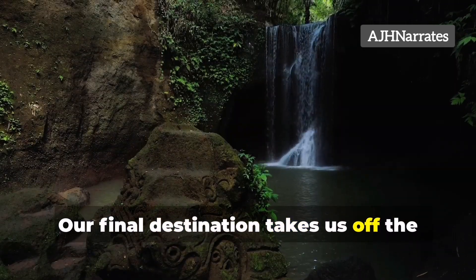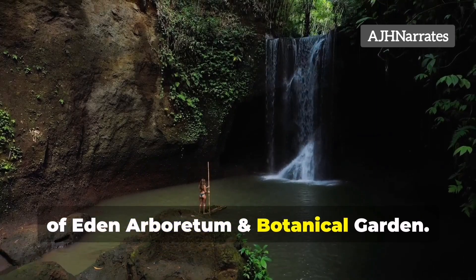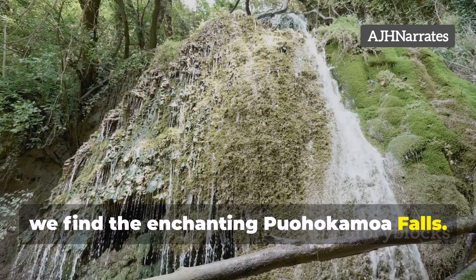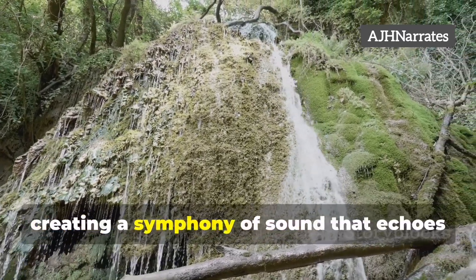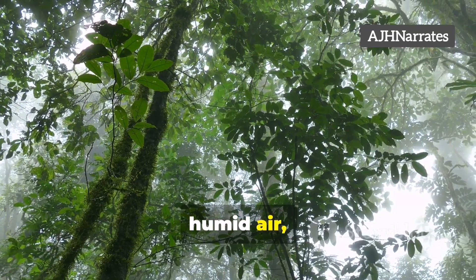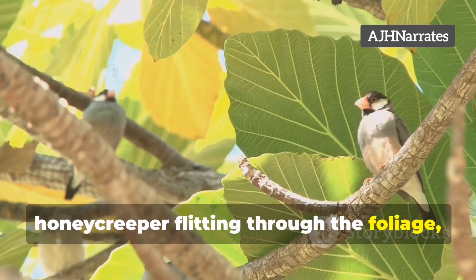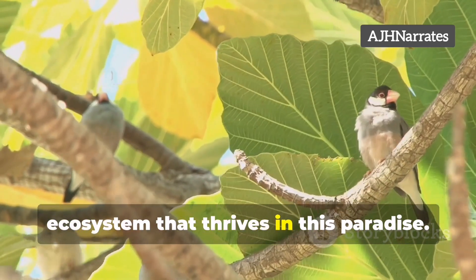Our final destination takes us off the beaten path to a hidden gem tucked away in the Garden of Eden Arboretum and Botanical Garden. Here, amidst a lush rainforest, we find the enchanting Puahokamoa Falls. A curtain of water cascades down a moss-covered cliff face, creating a symphony of sound that echoes through the rainforest. Take a moment to breathe in the fresh, humid air, alive with the scent of tropical flowers. Look closely and you might spot a tiny Hawaiian honeycreeper flitting through the foliage, a reminder of the unique and fragile ecosystem that thrives in this paradise.